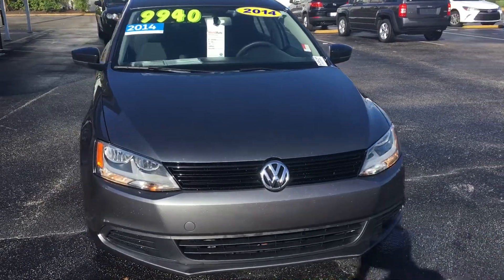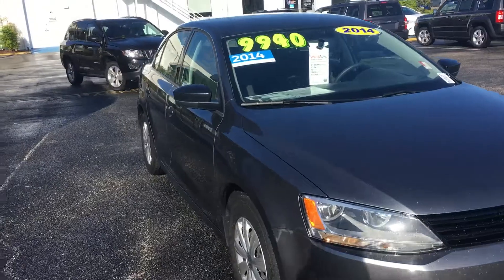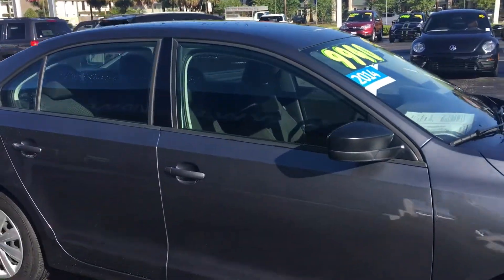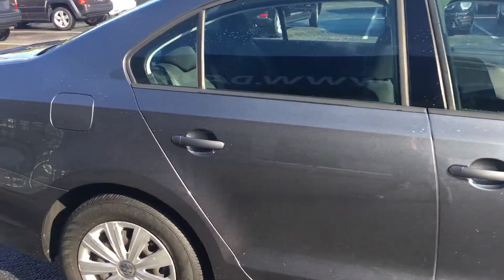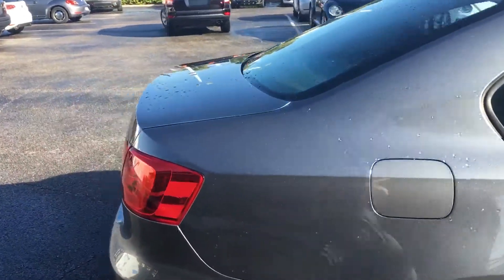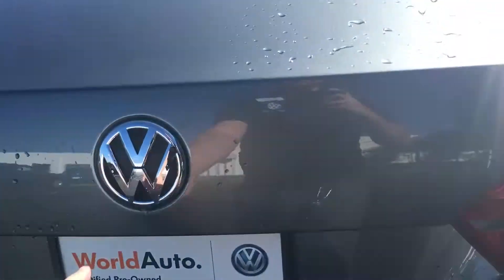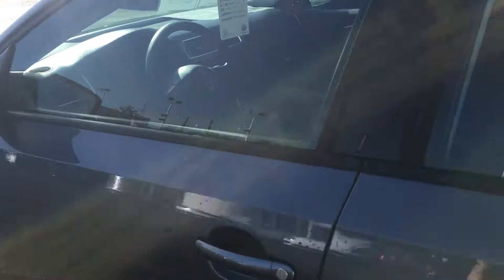Hi, this is Matt from Dave & Moss Volkswagen North off Lee Road. I'll show you our 2014 Volkswagen Jetta. This one's certified, so it went through a bigger inspection and it comes with a lot more warranty. Let me know what you think — we'd love to earn your business.